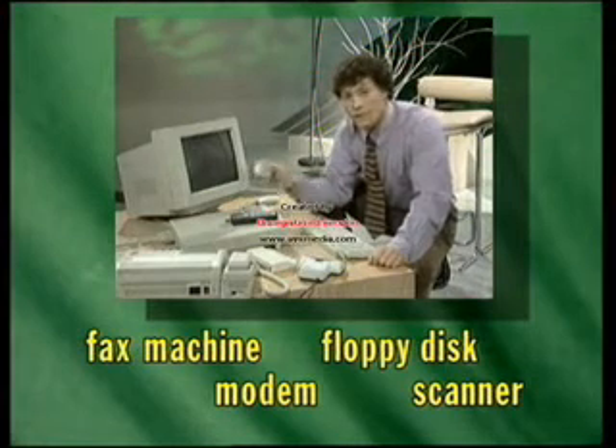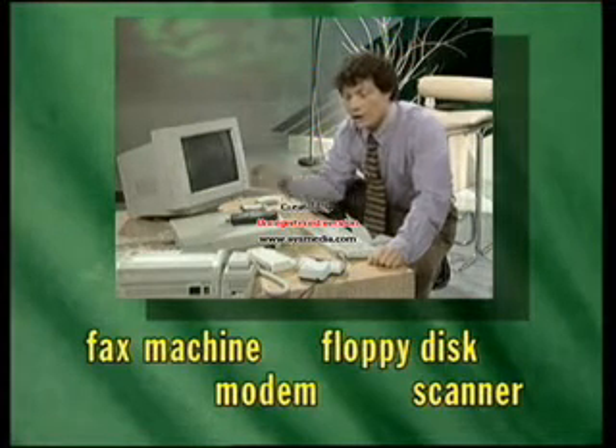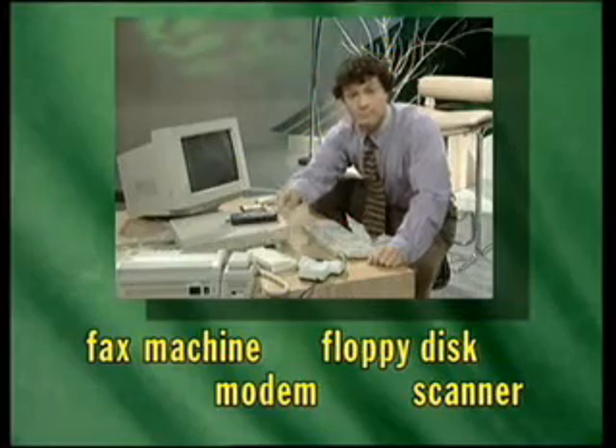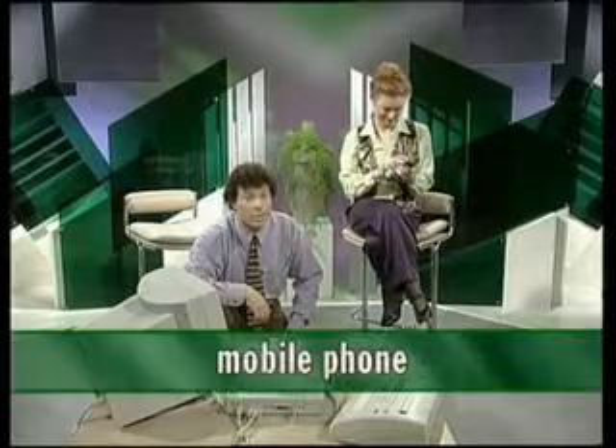Scanner, floppy disk, fax machine, and modem. And don't forget this little thing, which I think is one of the most useful pieces of new technology — the mobile phone.